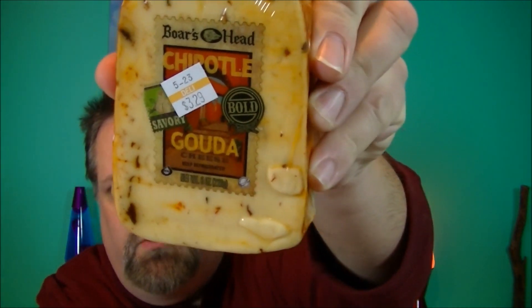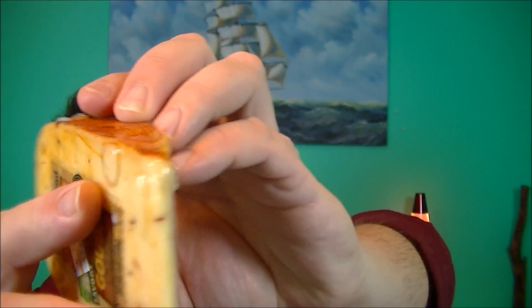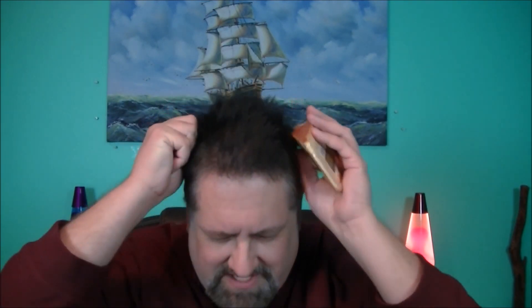And this is what I got. It's weird — it's got some little growth thingies on it. Is that normal? It's the only place on the whole package that has something. Anyway, what we got here is our Boar's Head Chipotle Bold Savory Gouda cheese. I'll try some Gouda. I know some guys out there are pulling their hair out — it's Gouda, something like that. I don't know how to say it, I'm sure I'm saying it wrong.